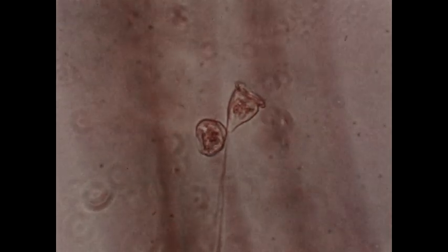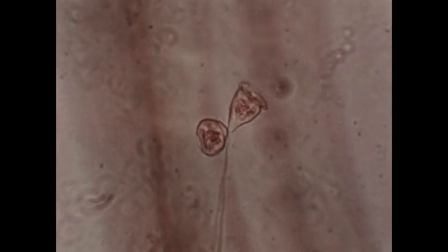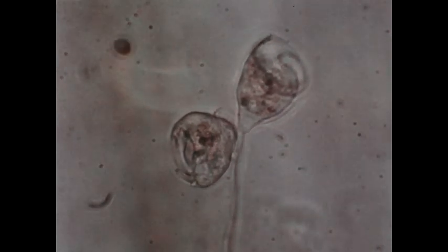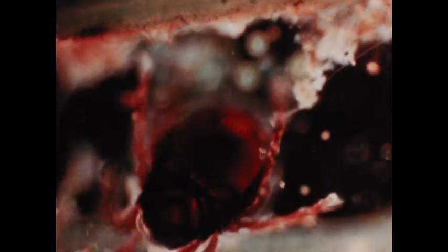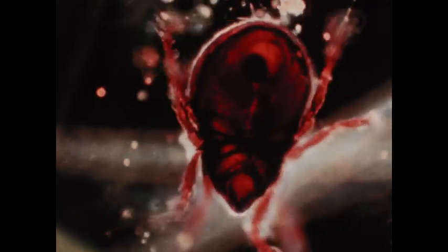The bell animal, or vorticella, is always found attached to the stems or leaves of water plants. Here is one in the process of division. Like stentor, vorticella creates a feeding current with its cilia, drawing particles toward itself. The last pond animal we will look at is this brightly colored mite, related to the spiders. Although we have only been able to see a few of the animals found in ponds, there are many opportunities for further study. Next time you go to a pond, take a net with you and see what you can find out for yourself.